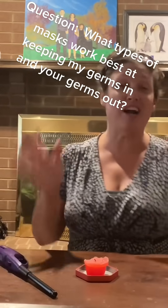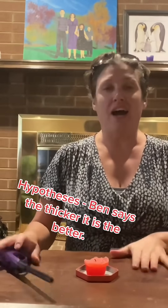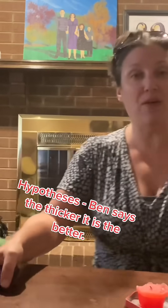Today, my son and I are going to try and do a little experiment — science teacher, woohoo! We're going to use all different kinds of masks and we are going to attempt to blow out a candle.